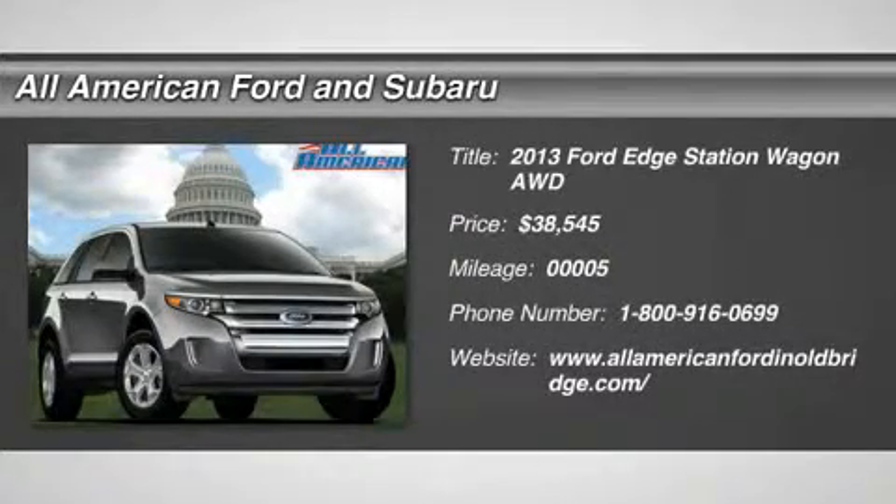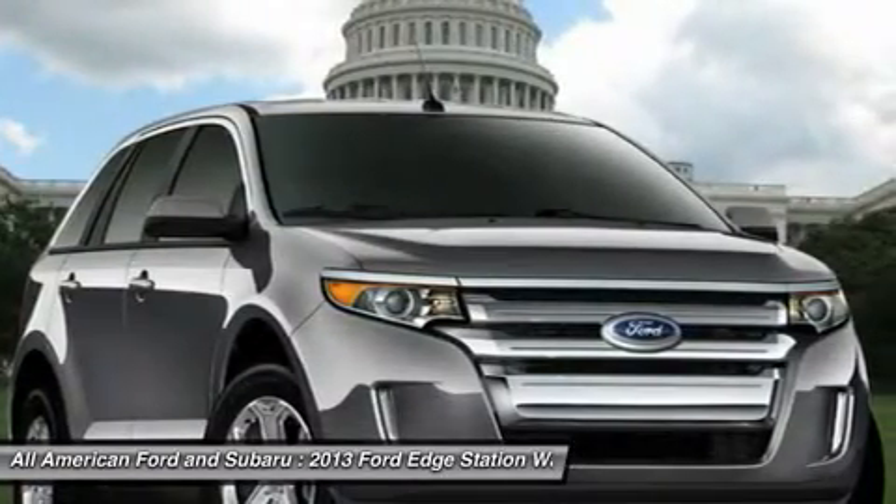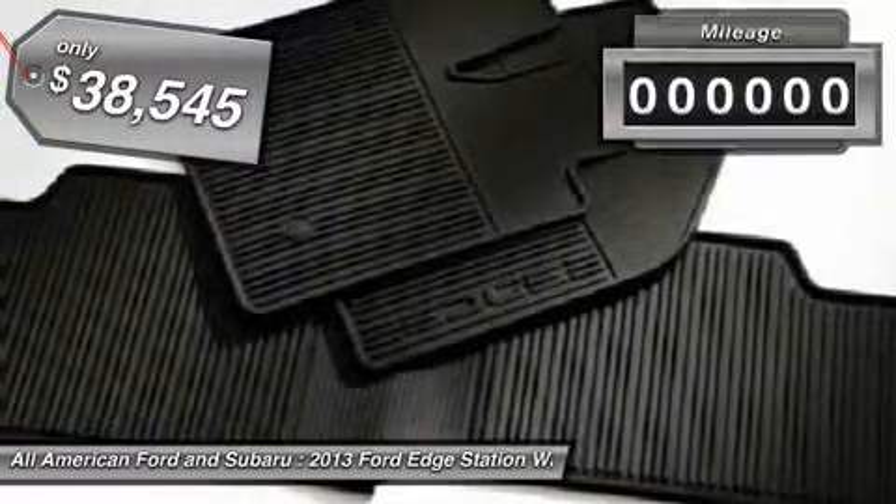The 2013 Ford Edge thrills with more power and miles per gallon. Either way, you're in for an exhilarating experience with Ford Edge, and it's priced below $40,000.